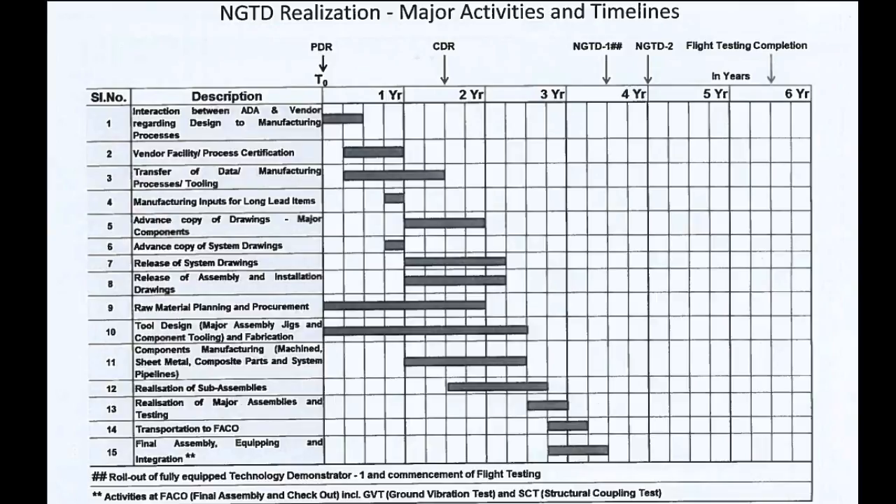The final assembly of the aircraft and the equipping, along with the requisite manpower for aircraft handling during the various phases of testing, is to be done on the full aircraft. Fully equipped technology demonstrators are to roll out within 3 to 4 years of executing a contract with ADA for flight testing. NGTD-1 and NGTD-2 flight testing need to be completed by the end of the 6th year.